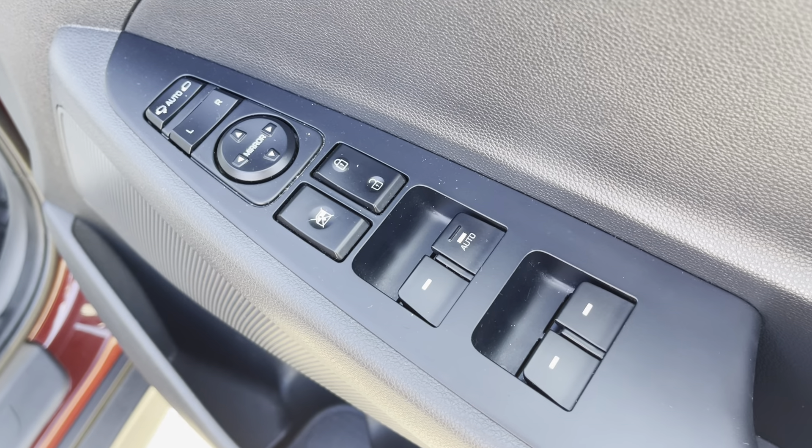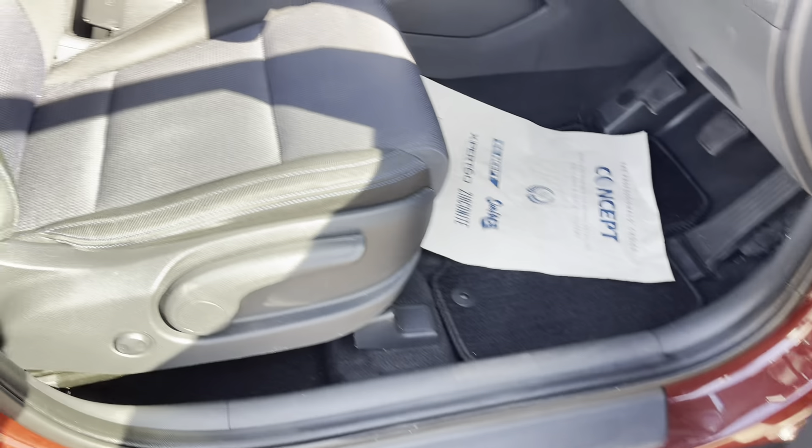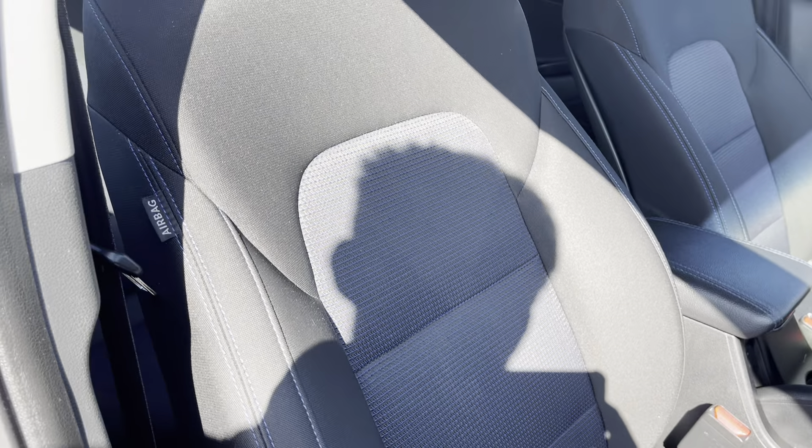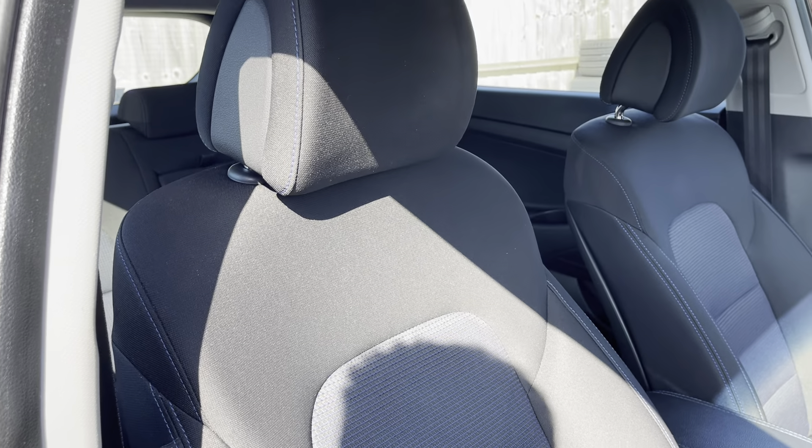Auto folding door mirrors and four electric windows. Nice comfortable seats with no wear on the bolsters. The blue with the black trim works really well.